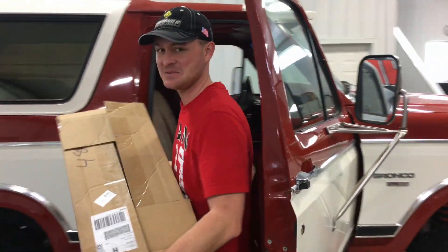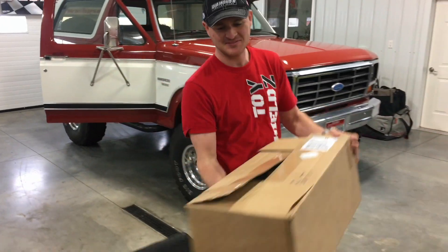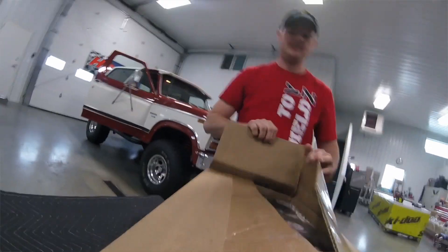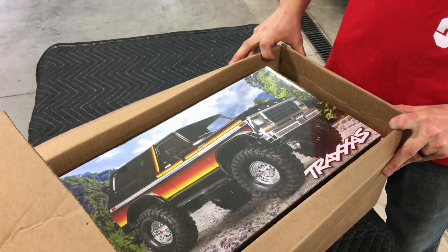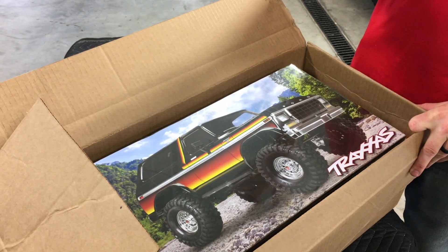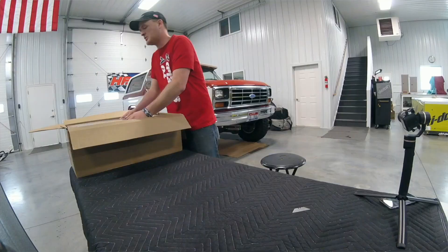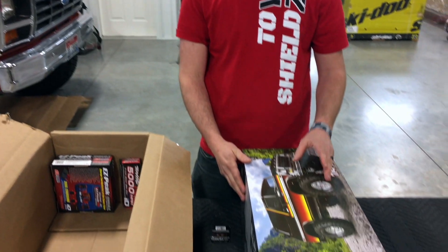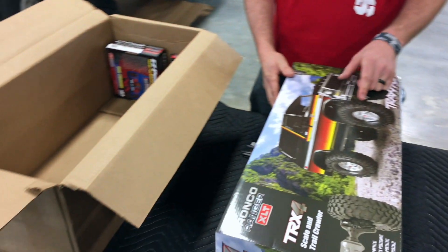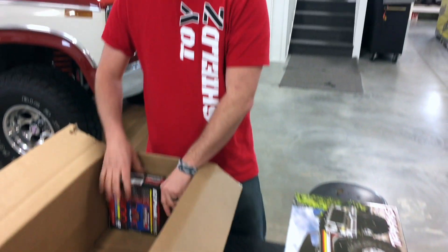What is it? A little surprise. Traxxas's new TRX-4 Sunset Bronco — I'm so excited! So back in November at the SEMA show in Las Vegas, Traxxas announced this TRX-4 Bronco, and when I first saw it I thought to myself, I have to have one.